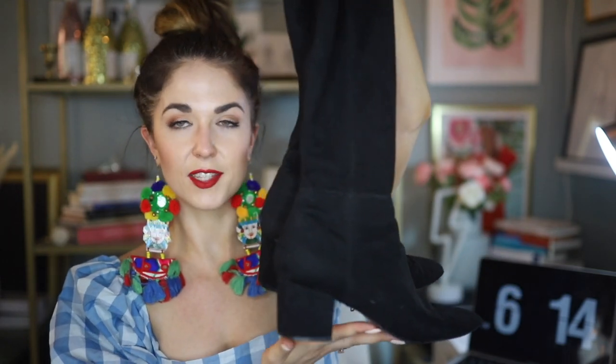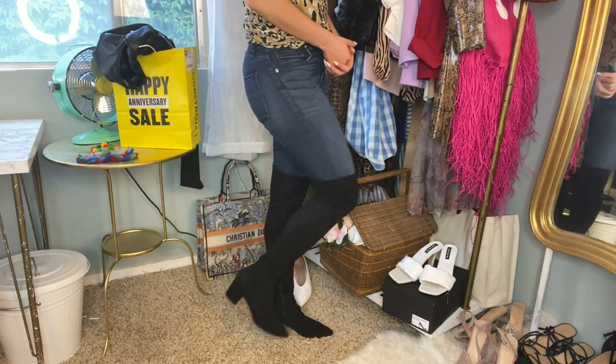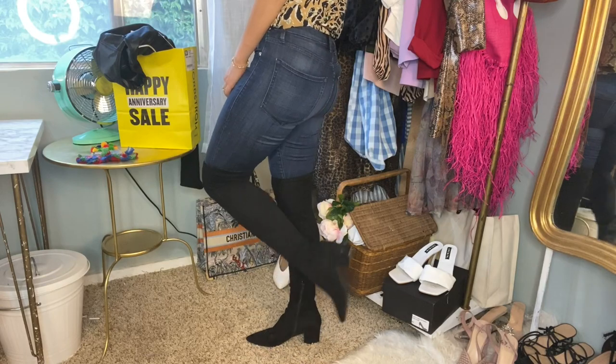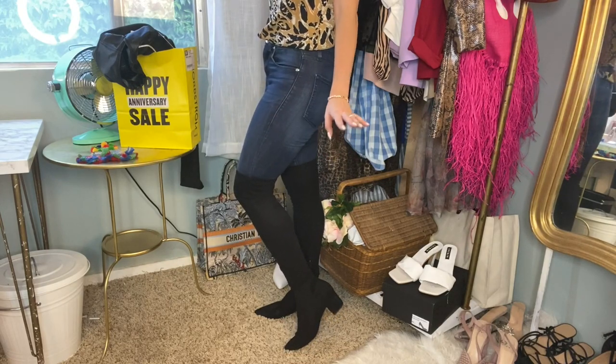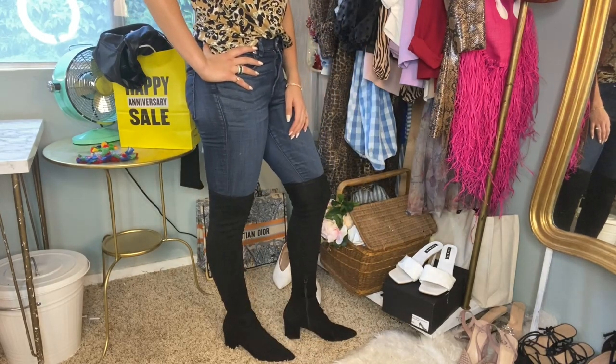I've worn these all around Paris and Italy a couple winters ago and they're super comfortable for long periods. They've held up really well. I think they're around $100 or a little less on sale — so worth it. A great pair of boots if you like the over-the-knee style but can't quite afford the Stuart Weitzman version. Here they are on — the heel height is so manageable and they look so great with the Good American jeans underneath. Very easy to wear every day compared to my Stuart Weitzmans.